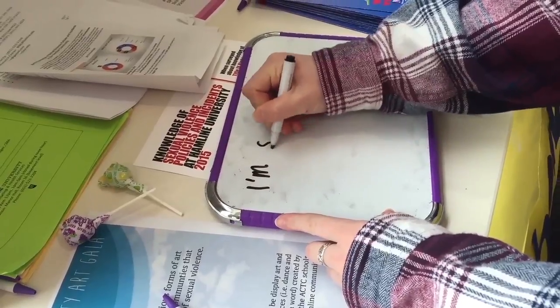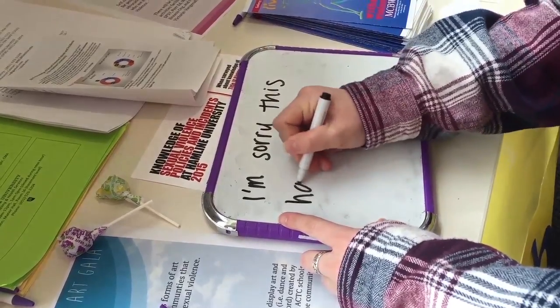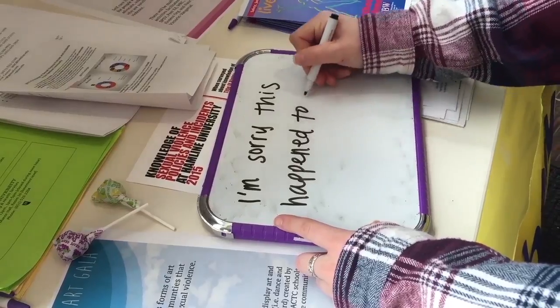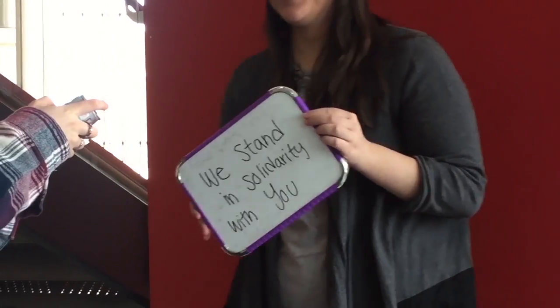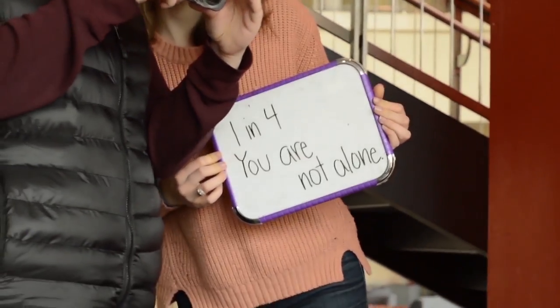Green Dot was brought to campus for that reason, and it is our hope that through our prevention efforts we are able to have an impact not only here on campus, but in the broader community as well. After signing consent forms, students used a whiteboard to write personal messages to the survivors. Students are writing notes and participating in the photo booth so their messages can be seen, heard, and displayed through social media and at the Sexual Violence Intersectionality's Art Gala.